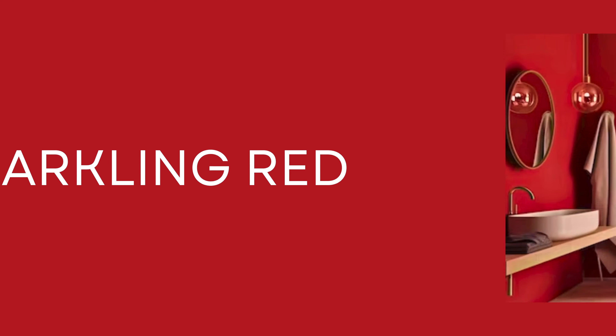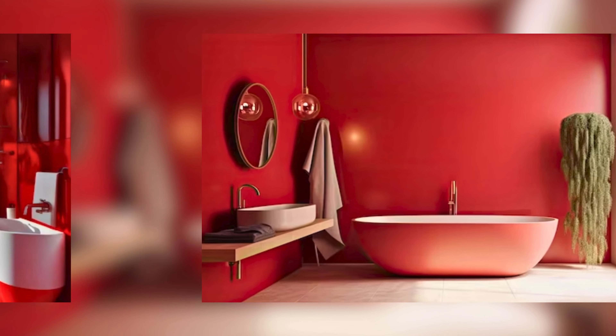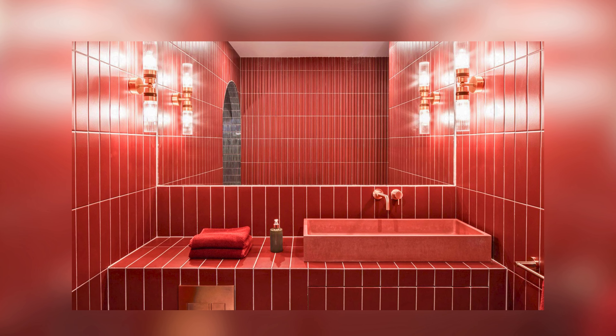Sparkling Red: Red bathrooms are super cool. They look fancy and give you a lot of energy, but red can be a lot for a small bathroom. No worries — you can just paint one wall red or use red towels and pictures on white walls. This way your bathroom is still exciting but not too small.